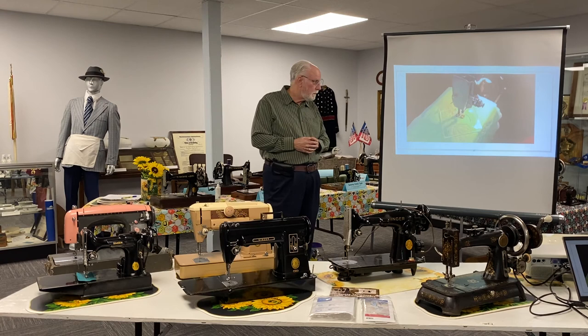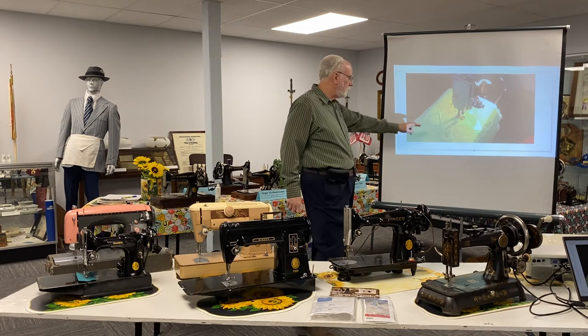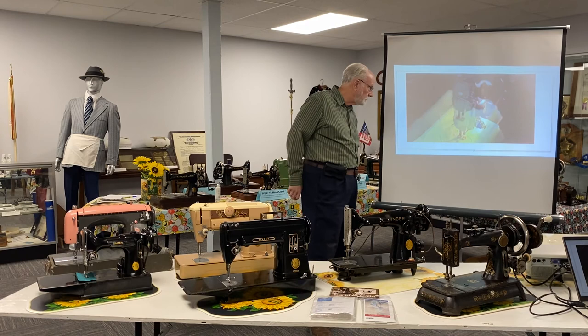This is a short video that shows the ruler foot and the template in use on a Featherweight 221 just like this machine here, using the Westerly ruler foot to make a design.